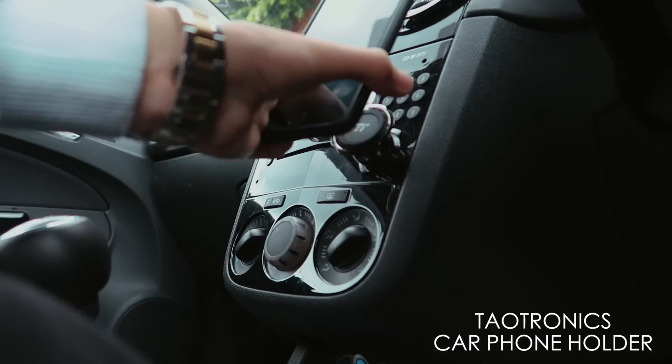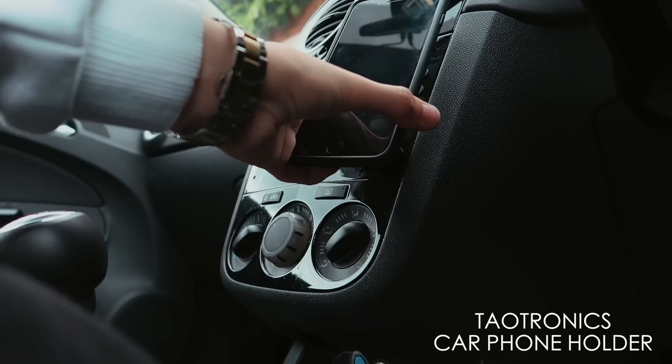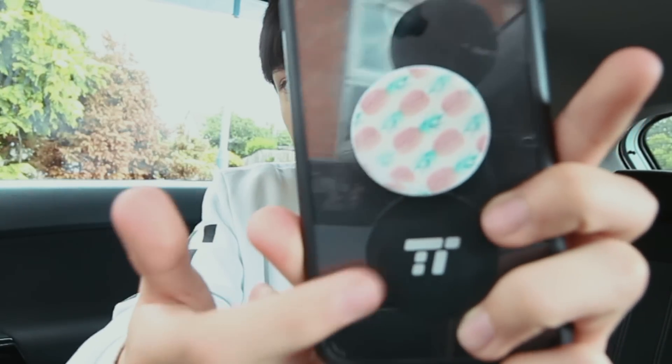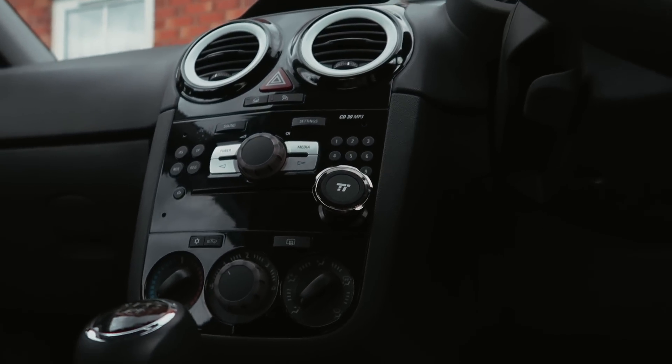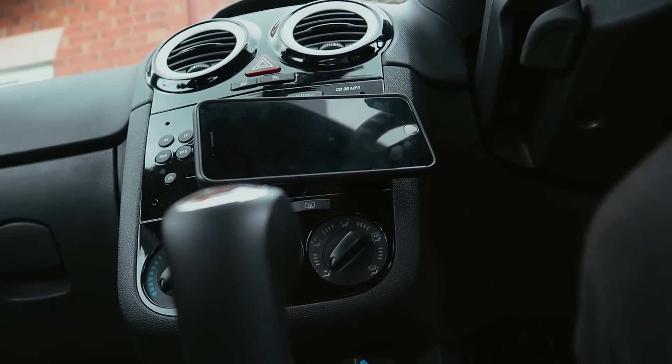I personally have this little magnetic phone holder. It's nice because it doesn't wrap around your phone — you put a magnet on the back of your phone, ignore my pineapple pop socket, and then you attach that magnet to the magnet on the holder. You can tilt it up and down and rotate it.